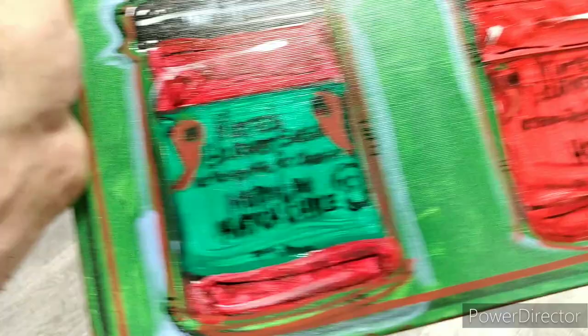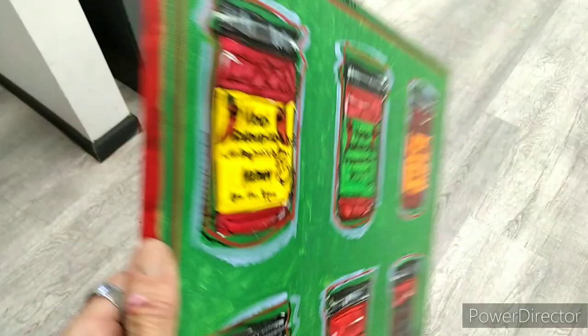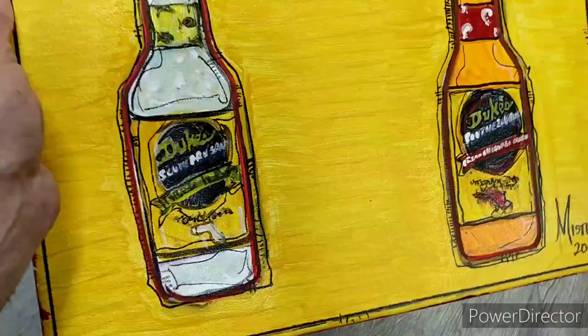I mentioned earlier that they own Mateo's. Well here's some more Mateo's — this is the gourmet salsas. They've got everything from extra hot, habanero, mild, medium, hatch chile, and hot. That's how that one turned out.